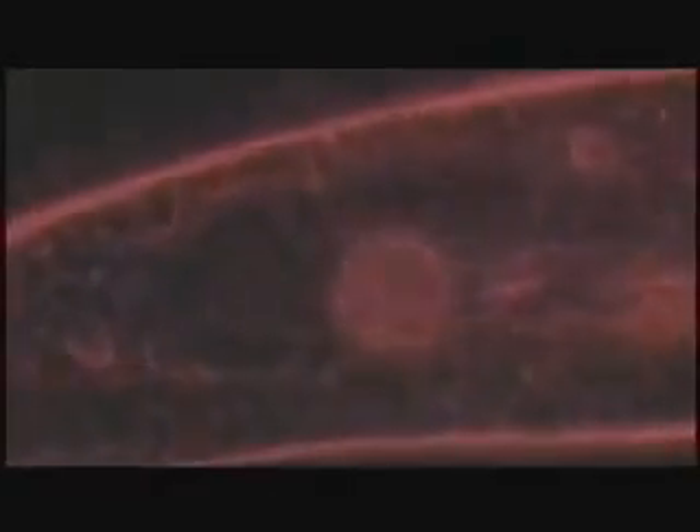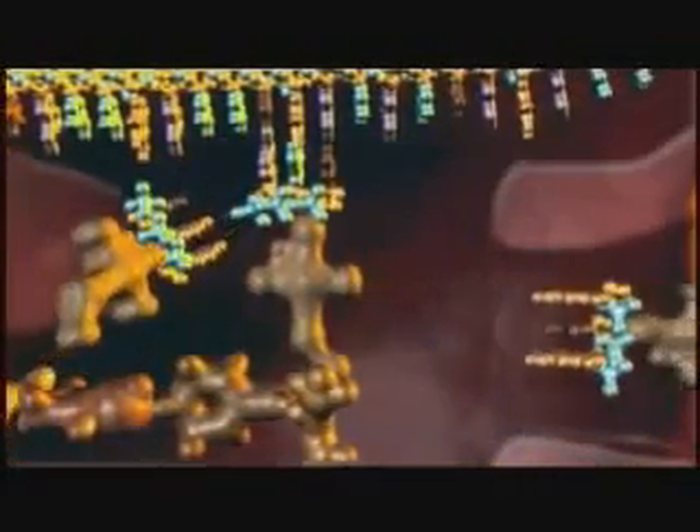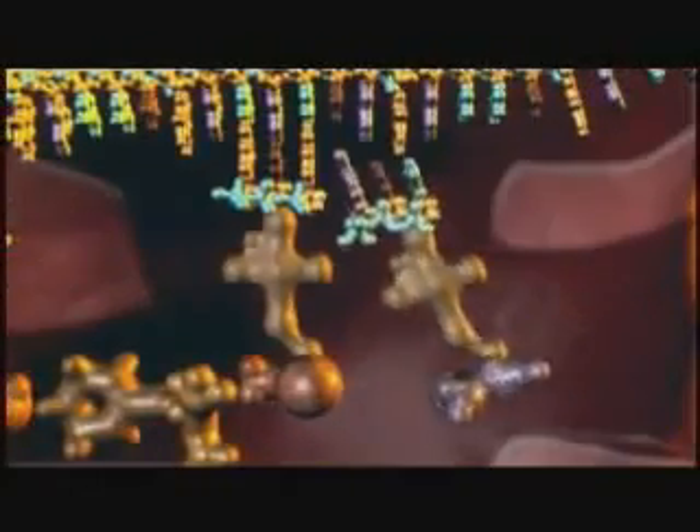With computer animation, we can enter the cell. Here, the staggering complexity of its molecular machinery is clearly seen. It's like going into an automobile factory. The factory has a large number of machines. The parts have to fit together in very specific ways to do their jobs. And if things go wrong, the cell is in big trouble.